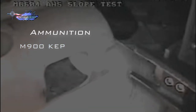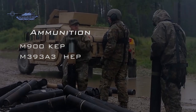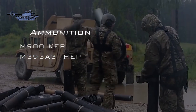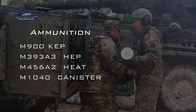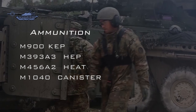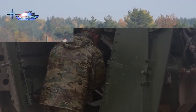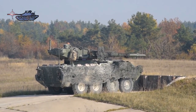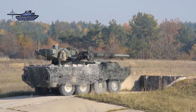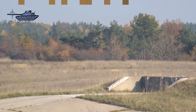The 105mm gun can fire four types of ammunition: kinetic energy penetrators to destroy armored vehicles; high explosive and high explosive plastic ammunition for non-armored targets; HEAT rounds to defeat thin-armor vehicles; and anti-personnel fragmentation canister rounds. Secondary armaments include a 7.62mm coaxial machine gun with 3,400 rounds, a .50 caliber machine gun with 400 rounds, and M6 smoke grenade launchers.